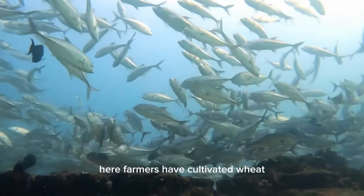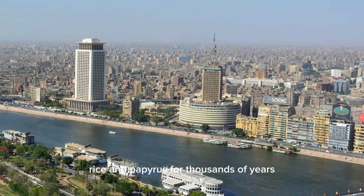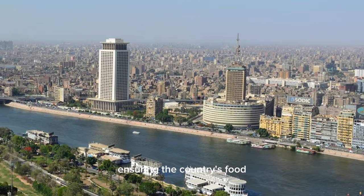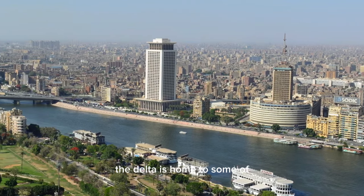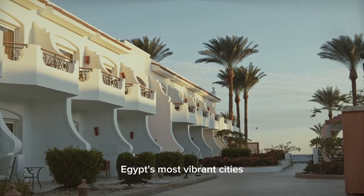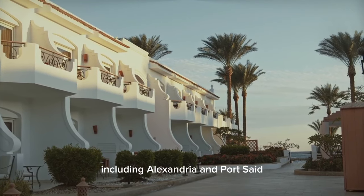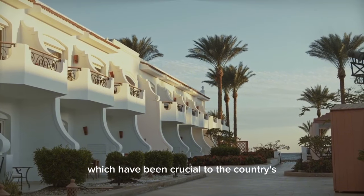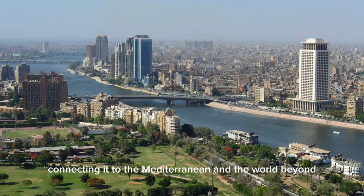Here, farmers have cultivated wheat, rice, and papyrus for thousands of years, ensuring the country's food security and economic stability. Additionally, the Delta is home to some of Egypt's most vibrant cities, including Alexandria and Port Said, which have been crucial to the country's trade and commerce, connecting it to the Mediterranean and the world beyond.